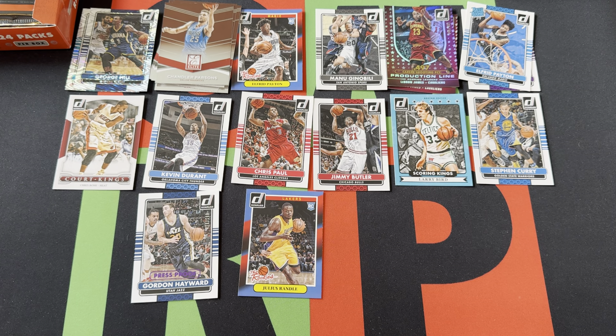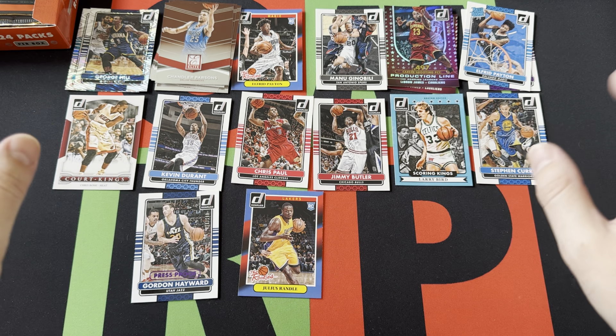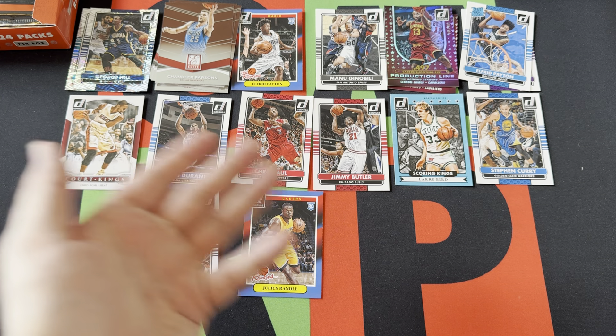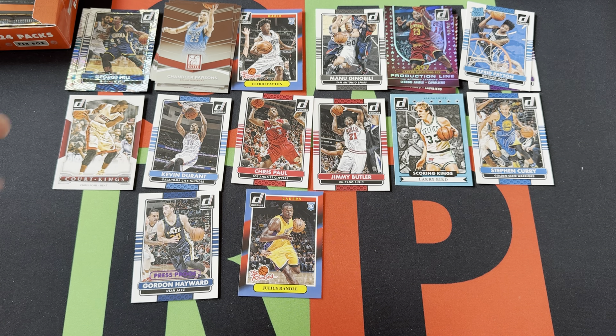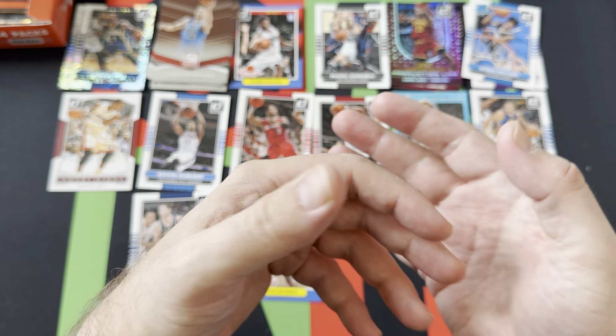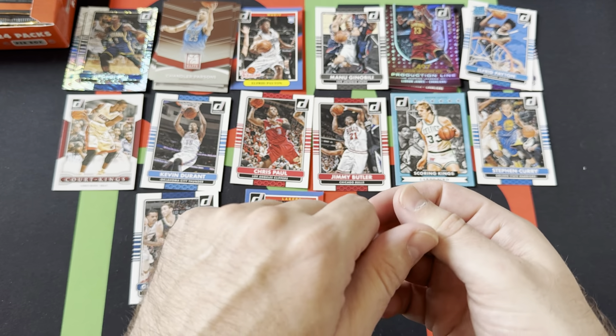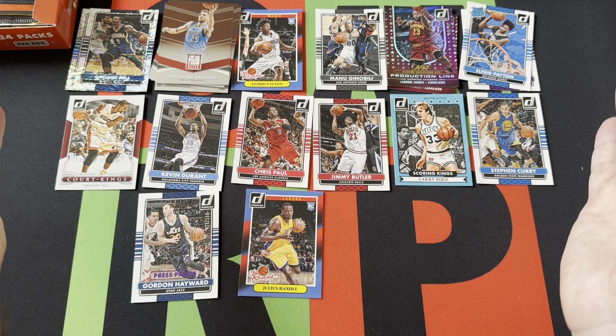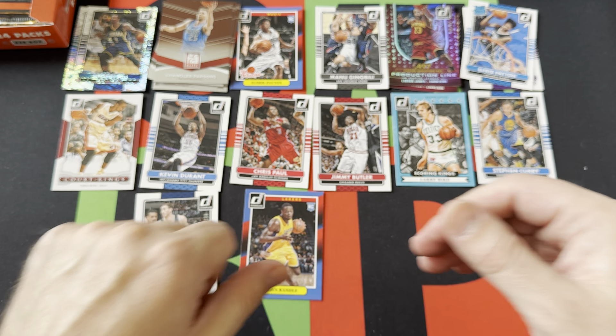So the numbered LeBron is great, and we got a numbered Hayward — though I have my complaints about Hayward, that's a whole other story. Overall, a couple of Rated Rookies, a couple of Rookies inserts, stars like Steph Curry, LeBron, and Larry Bird, but no hits yet. Plenty of packs and stacks still to go, so come back next week for another stack. Hit subscribe, turn on notifications, and thank you everyone for watching — stay safe, have fun, talk to you next time!